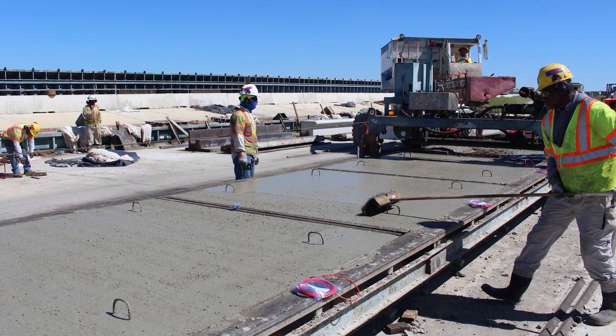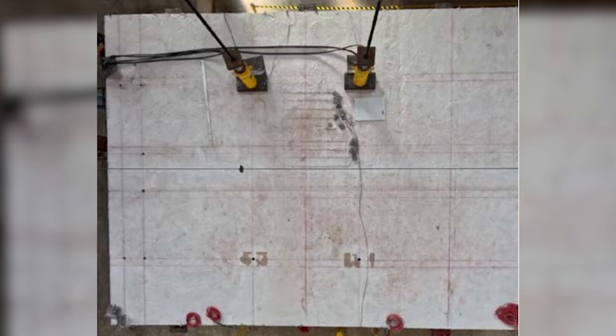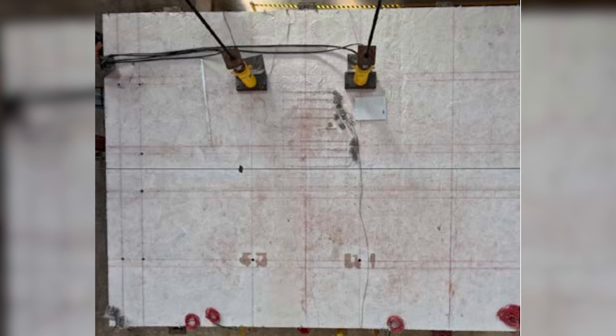A bridge deck is like the roof on a house, where it provides the primary protection — the first mode of protection against chlorides, against contaminants, and against deterioration. It's important to try to preserve the bridge deck, so finding a way to reduce that mode of deterioration within bridge decks was important to us.